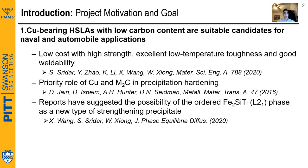However, in recent years, another type of precipitate has been proposed to further boost the mechanical properties of these steels. Fe2SiTi L21 is an intermetallic phase promised to have great strengthening abilities since it can precipitate at a much higher volume fraction than copper and M2C carbides.